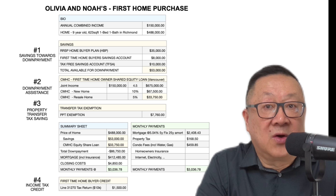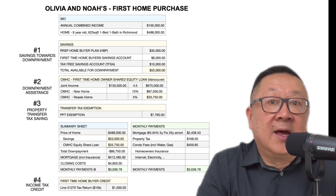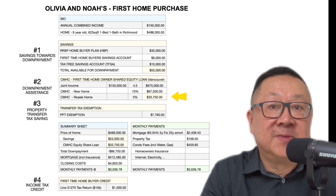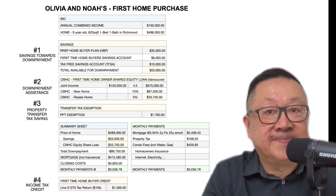For example, if they decide to pay back the loan and the fair market price of their home has increased by 10%, they pay back $33,750 plus 8%, which equals $36,450. In short, Olivia and Noah may borrow up to $33,750 from CMHC to add towards their down payment and in this way reduce their mortgage.